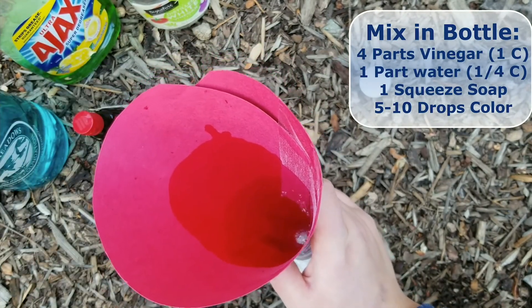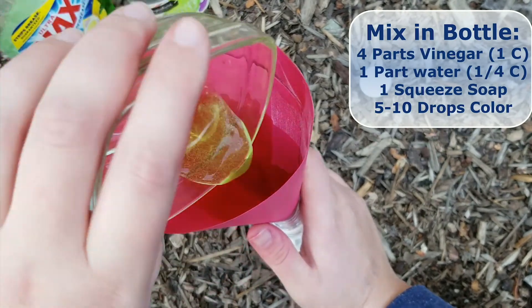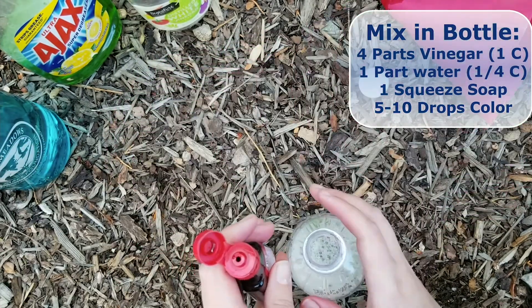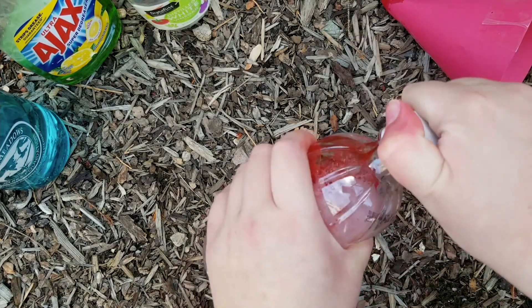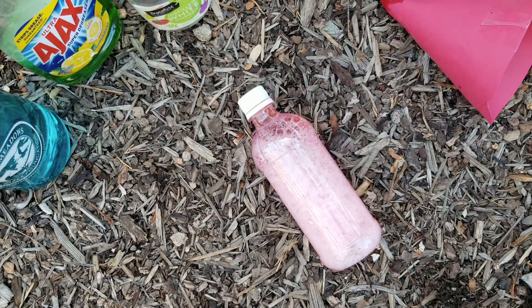Mix together four parts vinegar with one part water — I used one cup of vinegar and a quarter cup of water. Add a squeeze of dish soap and a few drops of food coloring. None of these measurements have to be exact. You might want to add more food coloring than I did, because my lava didn't turn out to be very red. Give it a gentle shake to mix it all up, and we're ready to construct our volcano.